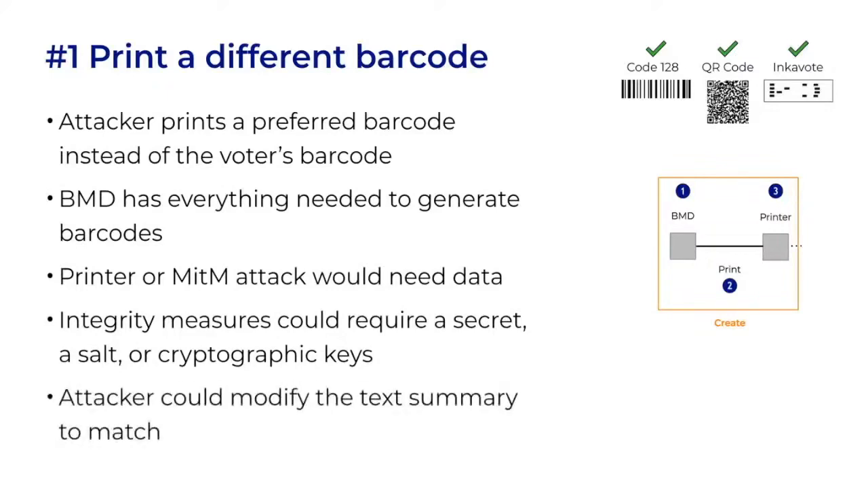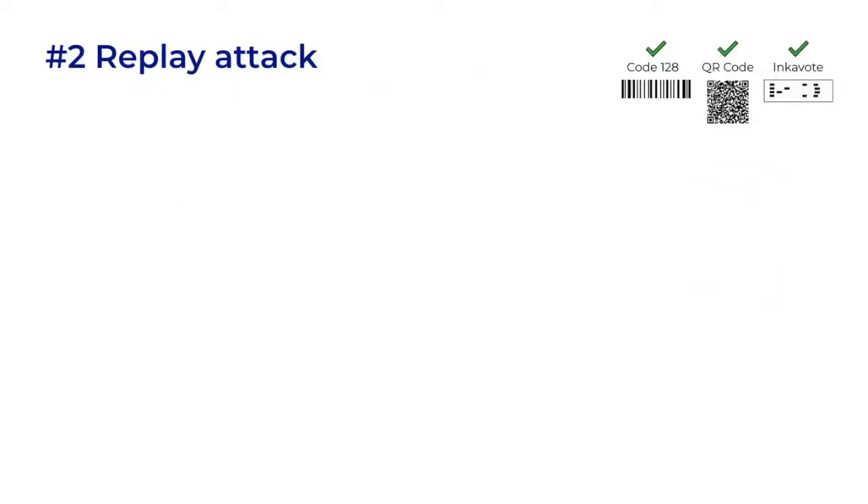If the attacker replaced only the barcode, the voter would have no way of detecting it and would cast the ballot. Or, the attacker could create a much better forgery by modifying both the barcode and the text, since studies show that voters rarely check the text. Either way, it's the barcode that gets counted on election night.